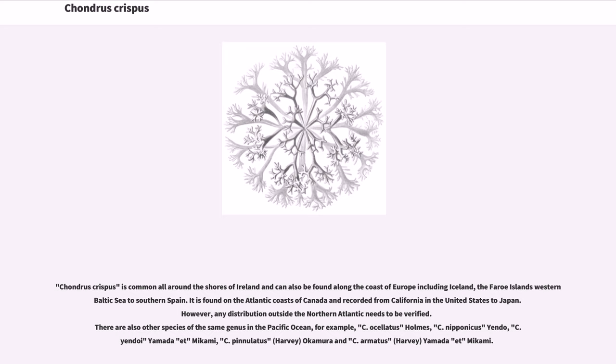Chondrus crispus is common all around the shores of Ireland and can also be found along the coast of Europe including Iceland, the Faroe Islands, western Baltic Sea to southern Spain. It is found on the Atlantic coasts of Canada and recorded from California in the United States to Japan. However, any distribution outside the northern Atlantic needs to be verified.